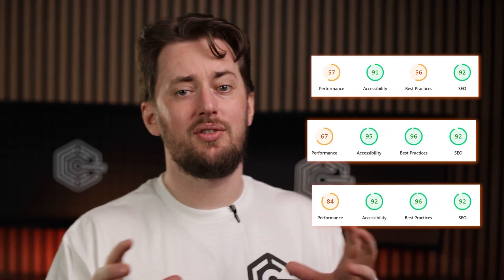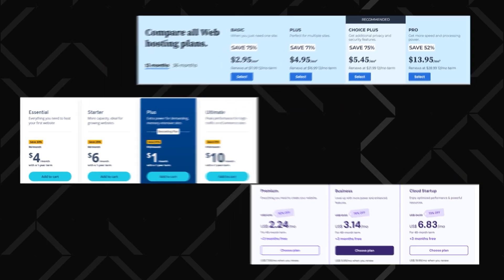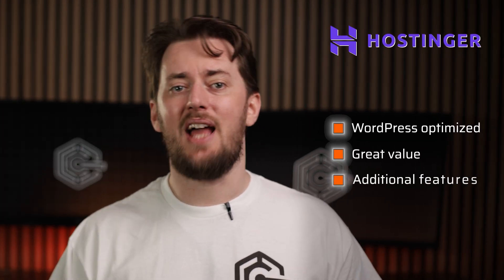I've based my choice on crowning these three as the best WordPress hosting tools based on how well they are optimized for WordPress, affordability, as well as overall price-to-value ratio and additional features. Considering all that, there was no question that the very first provider should be Hostinger. It ticks all those boxes and more.